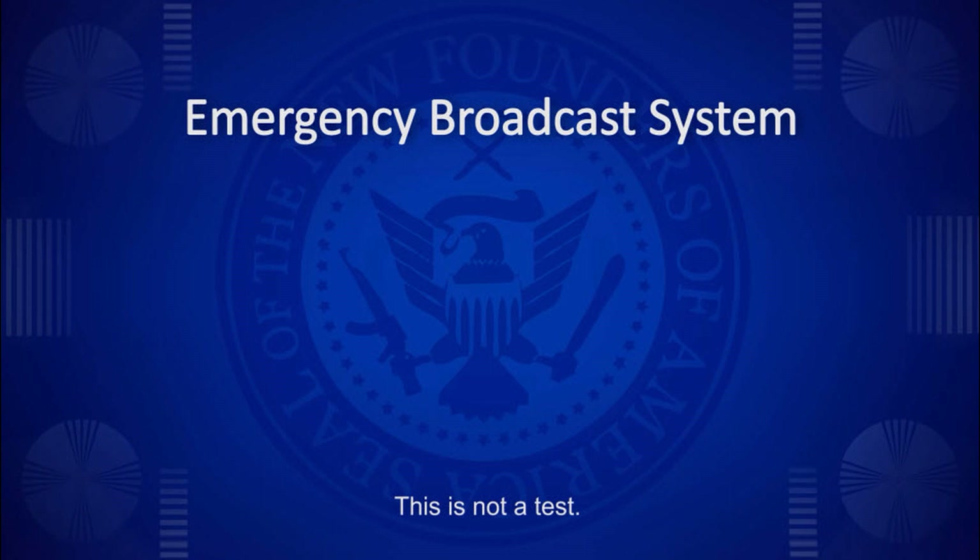This is not a test. This is your emergency broadcast system announcing the commencement of the annual purge sanctioned by the US government. Blessed be our new founding fathers and America, a nation reborn. May God be with you all.